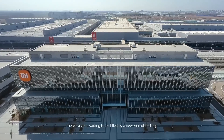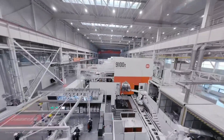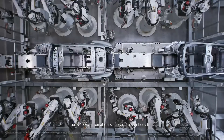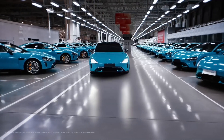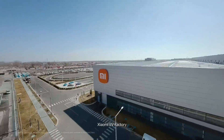The test ride was done at Xiaomi's EV plant, which is relatively new. Xiaomi announced the SU7 back in December and they've already been delivering the first lot of cars since early April, so everything is still quite fresh. But I've already been seeing some SU7s out in the wild here in Beijing, as well as Shanghai, Shenzhen, and Zhuhai.